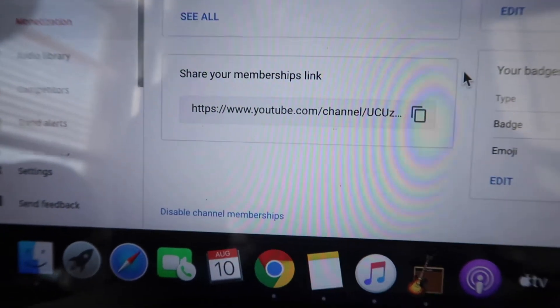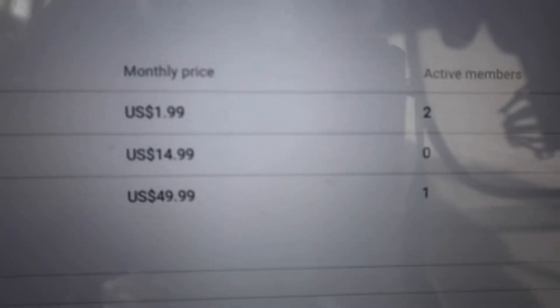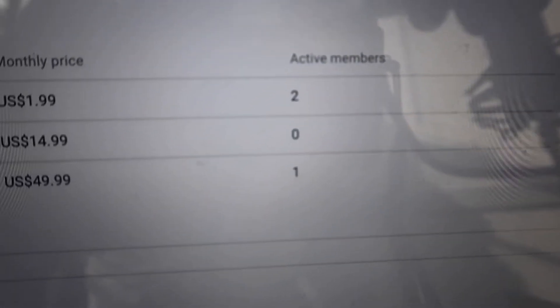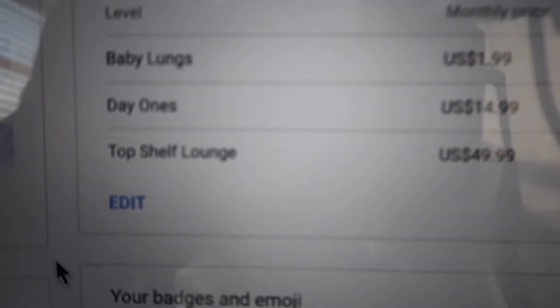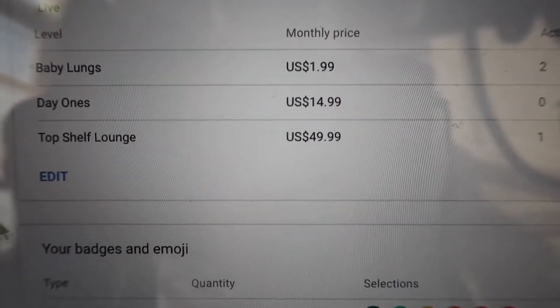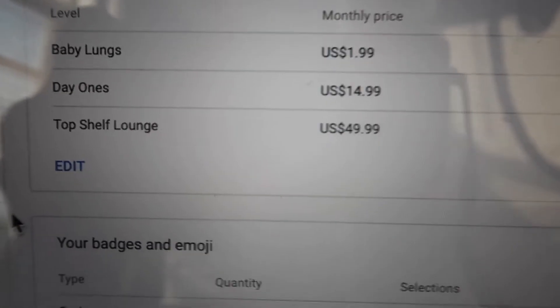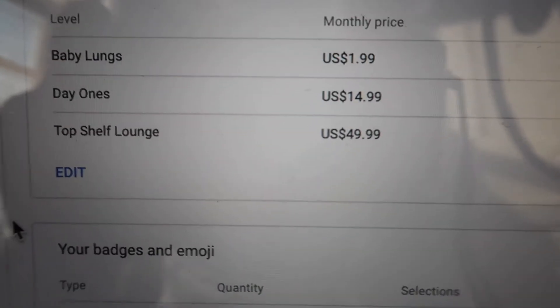If you want to be a part of this Cash App giveaway, you have to become a member — at least a Baby Lung Tier 1 member. We got two active members right now. But if you join the Top Shelf Lounge or the Day 1 membership, you're still eligible. You just have to be a member of the 420 World to be in the giveaway.